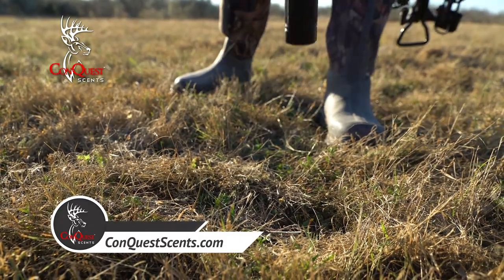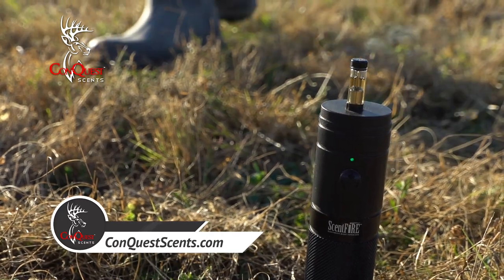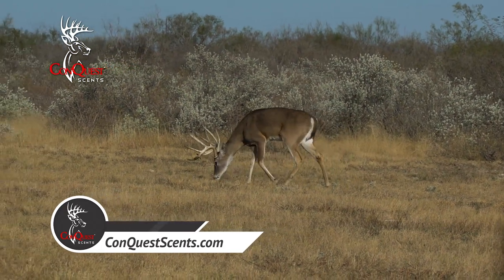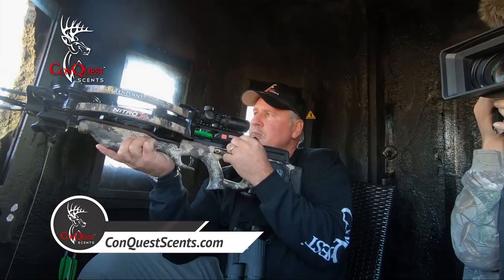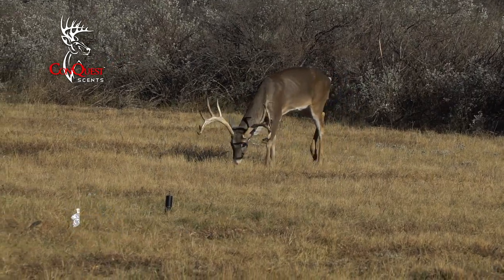Coming up next, Doug Roberts heads to Texas with the first ever electronic scent vaporizer. It's called Scentfire and it turns liquid scent into vapor. Stay with us — big bucks are in rut and fired up in Texas right here on Conquest Scents.